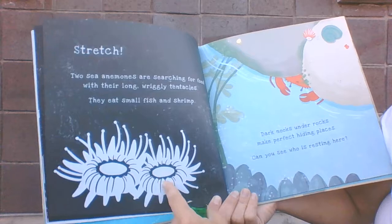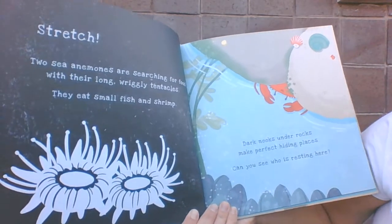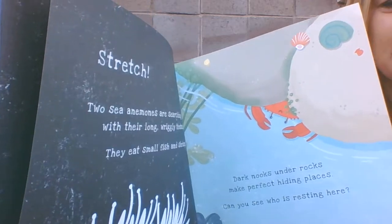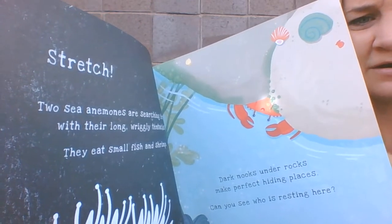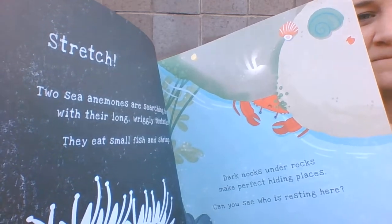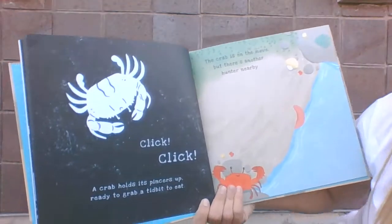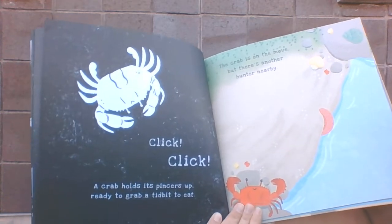They eat small fish and shrimp. Dark nooks under rocks make perfect hiding places. Can you see who is resting there? Let's see who's under there. We see the front of his body, there's the back of it. See him under there? He's under the rocks. Click click. A crab holds up its pincers, ready to grab a little bite to eat.